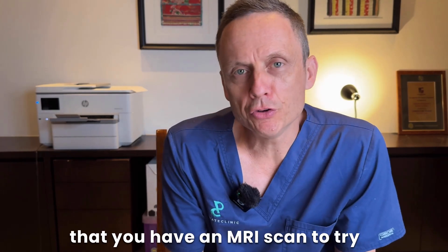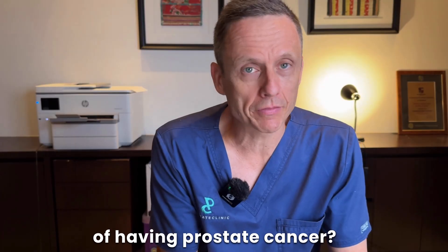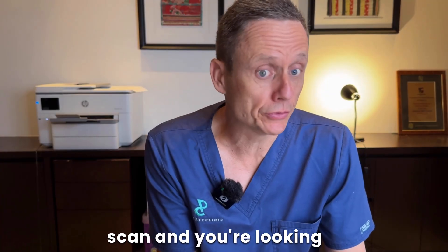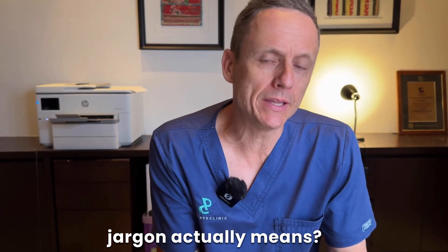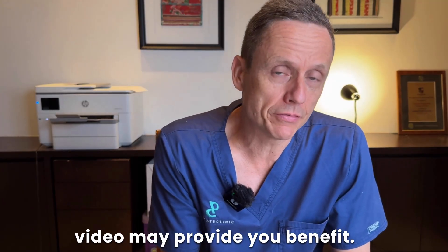Has your doctor recommended that you have an MRI scan to try and work out your probability of having prostate cancer? Or have you already had an MRI scan and you're looking at the report trying to decipher what all the technical jargon actually means? If this is you, then this video may provide you benefit.